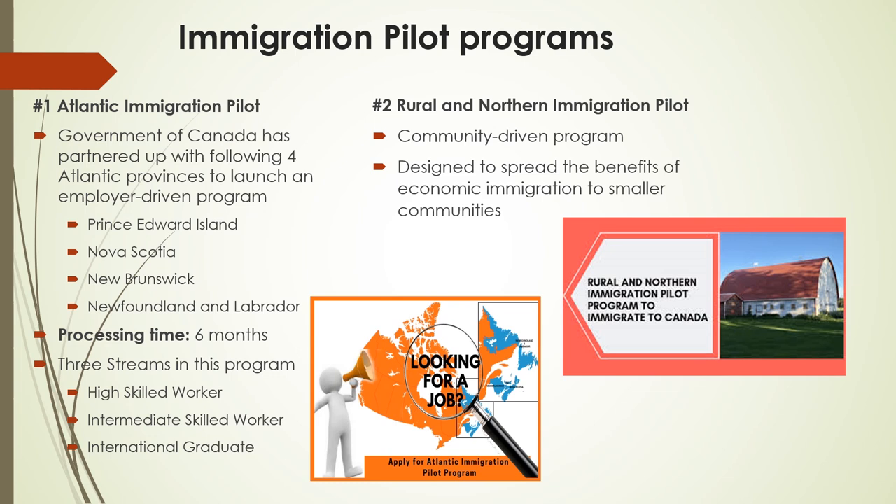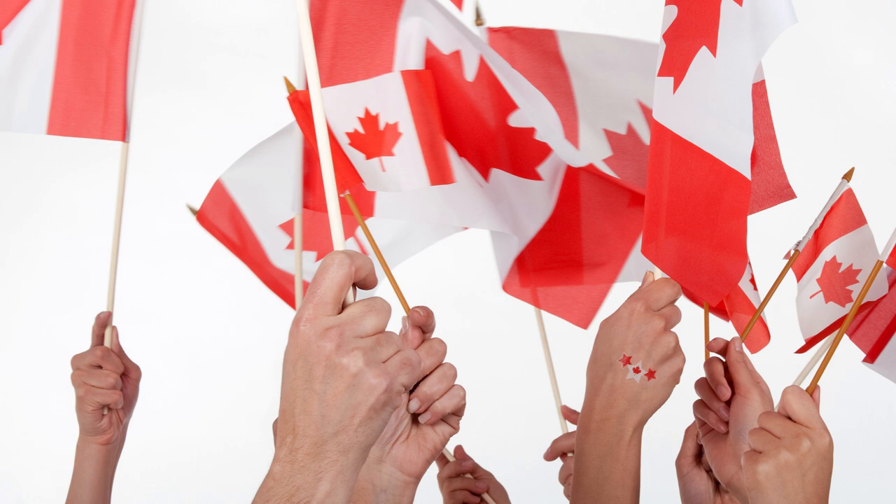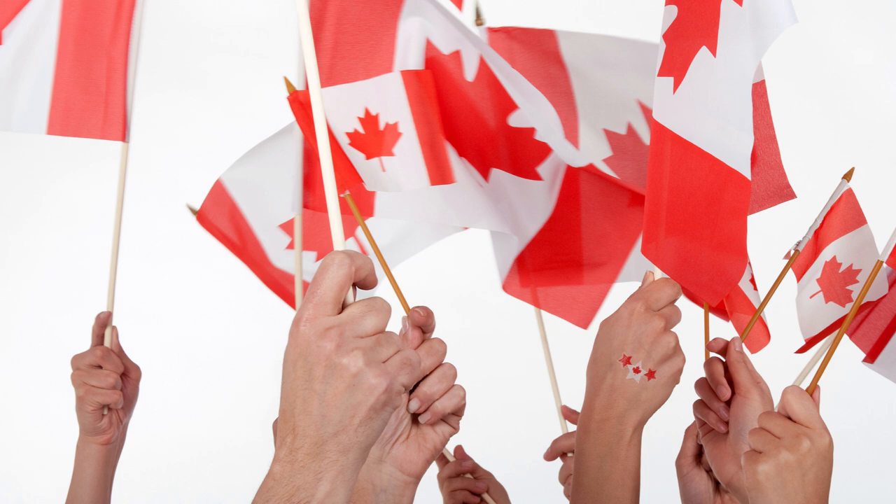Requirements common to all streams include a good score in a language proficiency test for either English or French, and candidates should have sufficient funds to support themselves and their accompanying family. The other pilot immigration program is Number 2: Rural and Northern Immigration Pilot. This is a community-driven program designed to spread the benefits of economic immigration to smaller communities by creating a path to permanent residence for skilled foreign workers who want to work and live in one of the participating communities. Canada's friendly stance towards new immigrants, while other nations like the US and Australia are restricting immigration policies, is contributing to Canada's success and helping the country widen its talent pool.